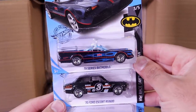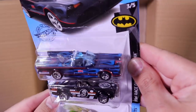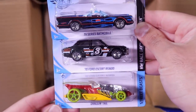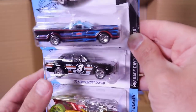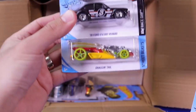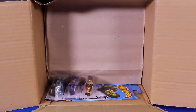We've got the TV Series Batmobile — that's a new recolor. We've seen many recolors of that car, and I love the stripes on that one. Then we've got the 1970 Ford Escort RS 1600 — that's a recolor as well, and this one has the Gumball 3000 Rally on the top. And on the bottom of that, we've got the Dragon Tail.